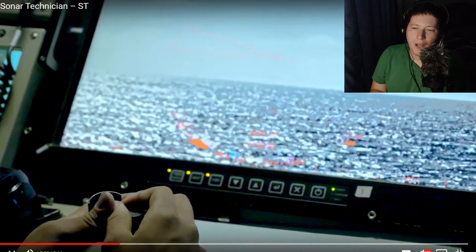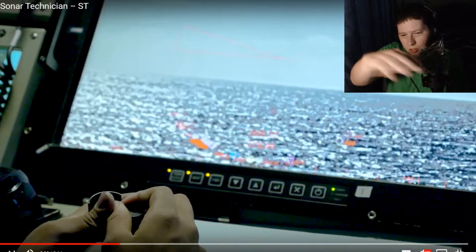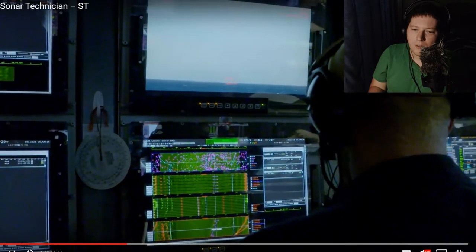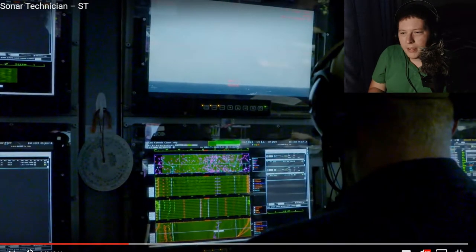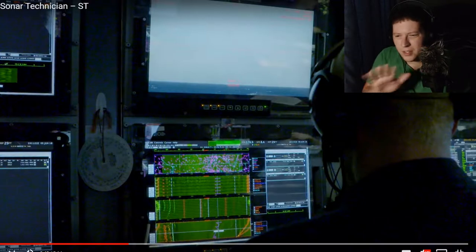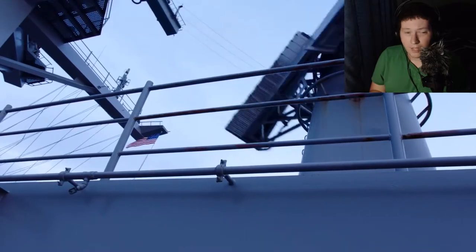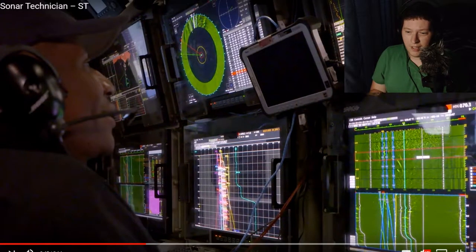And then this dude's looking down — it looks like FLIR, which is a little camera out there that lets him track stuff on the surface. Then this guy — again, these stacks look a little different. It's similar to what I've used, but it's set up a little differently.